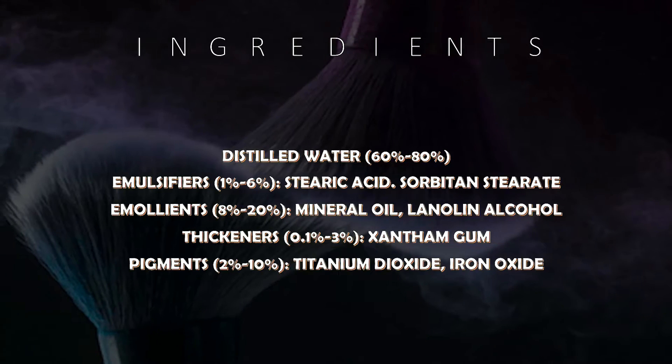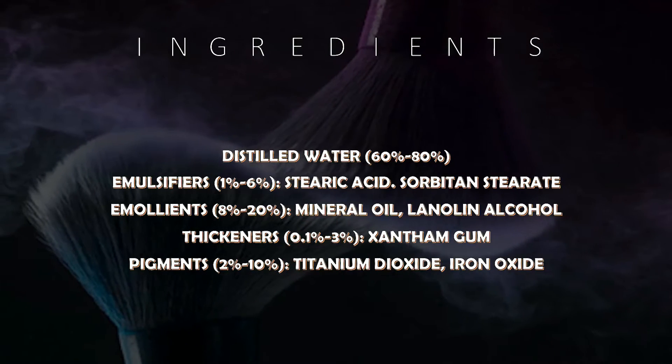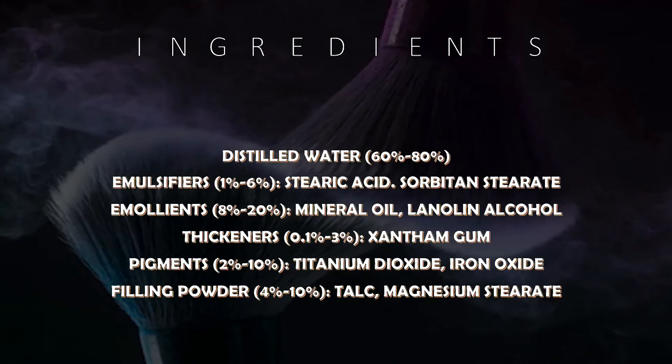These are the most basic ingredients used by most brands to produce foundation.